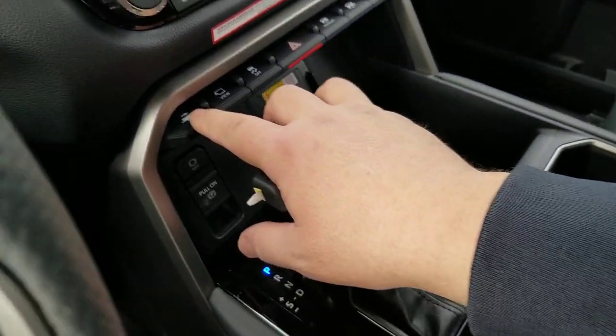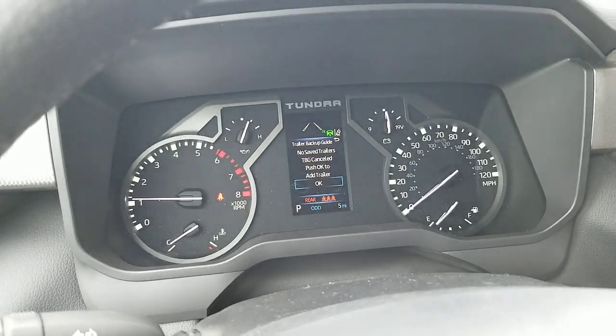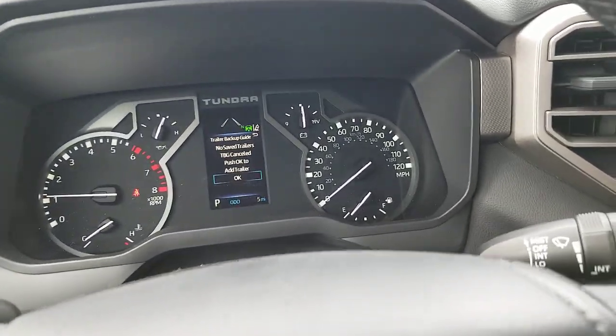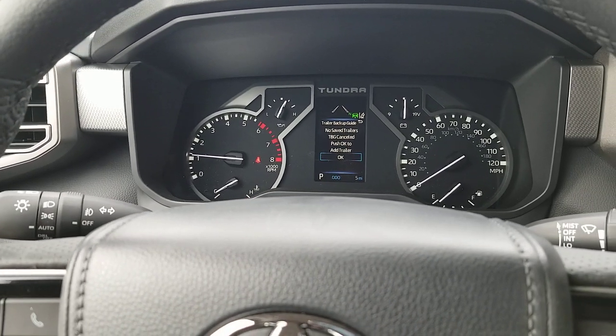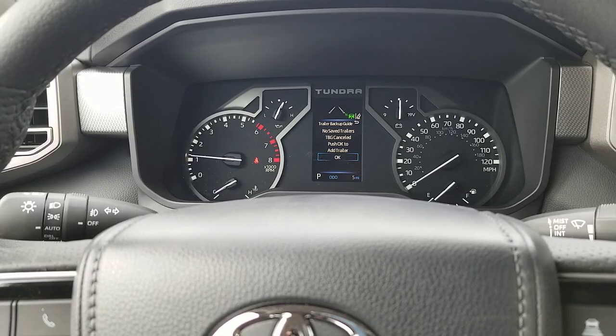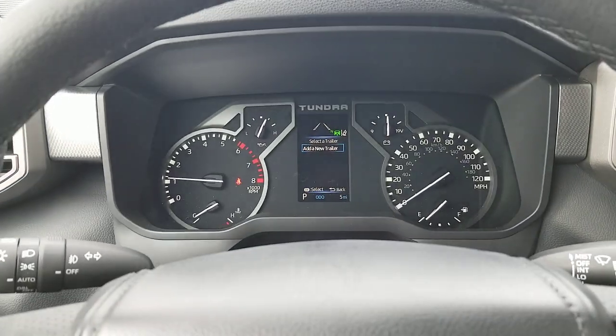So what you're going to see is down over here, this button — you hit this button, you're going to see it goes into your trailer backup guide up here. It says no saved trailers, of course. So you can see: do you want to add a trailer here? I hit okay right here and it goes into add a new trailer.